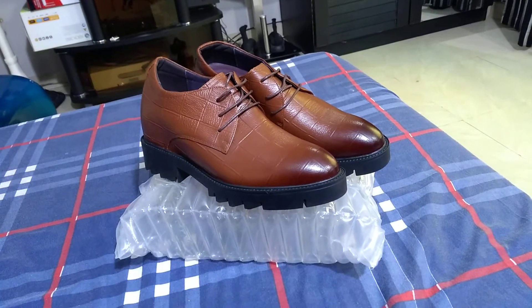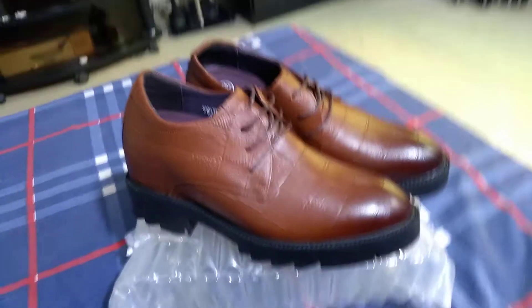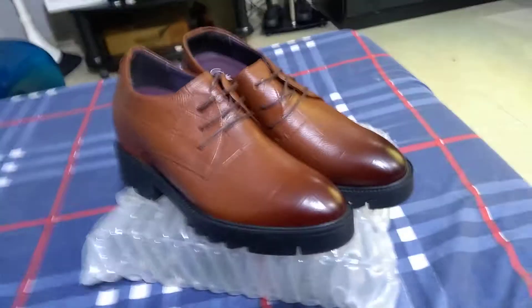Assalamu alaikum, this is Asha from Height Increase Shoes Pakistan. This time we have 4-inch height increasing formal shoes, which we have in brown color and will also be available in black color.